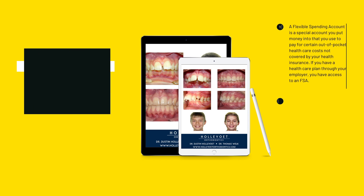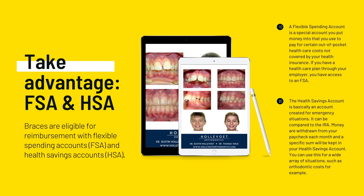A Flexible Spending Account, or FSA, is an account that allows you or your employer to set aside tax-free money that you can put toward medical or dental expenses. Typically, FSA funds expire at the end of the calendar year.